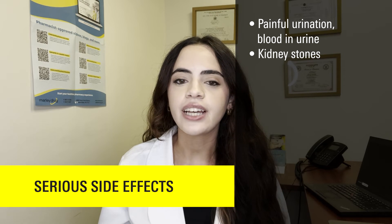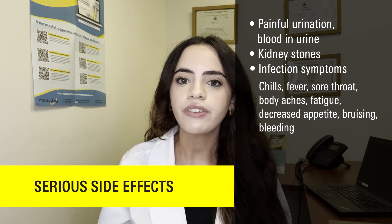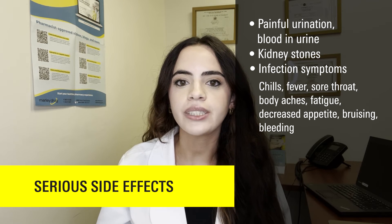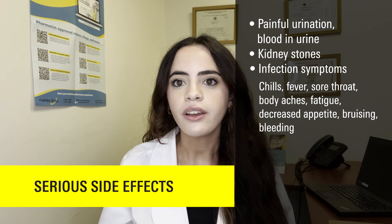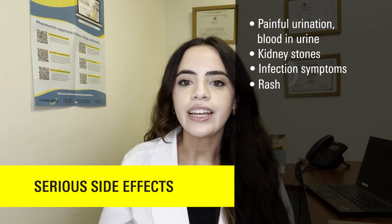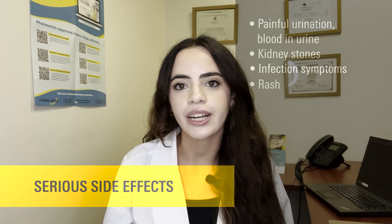Another serious side effect includes experiencing signs of an infection, including having chills, fever, sore throat, body aches, fatigue, decreased appetite, and bruising or bleeding, or having any rash. If you're experiencing any of these serious side effects, immediately call your doctor and stop taking this medication.